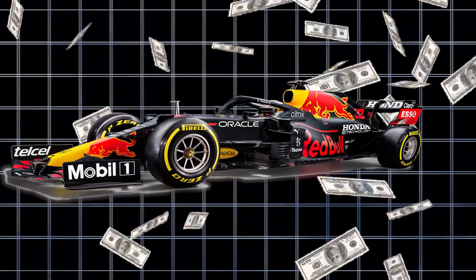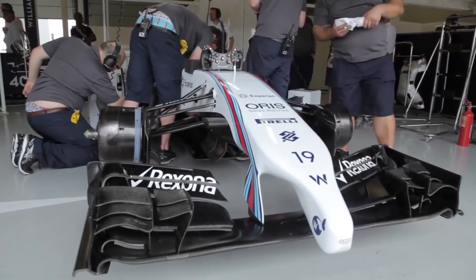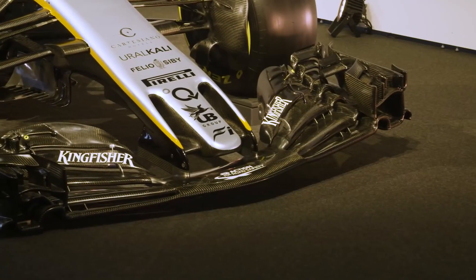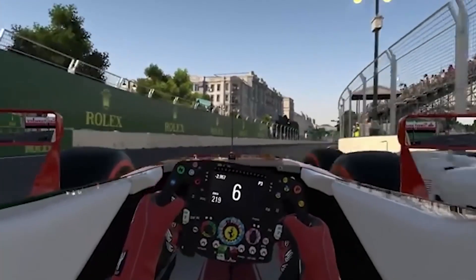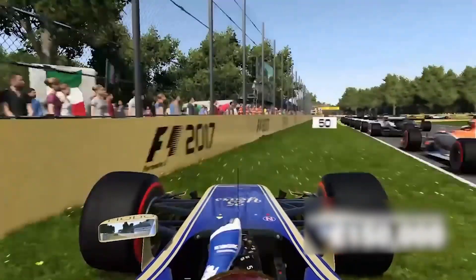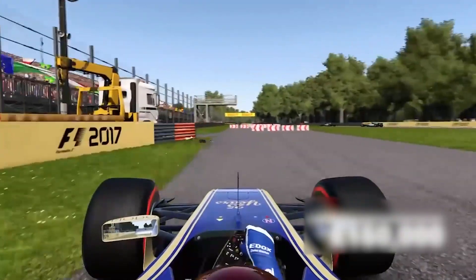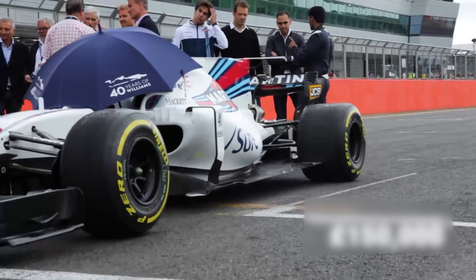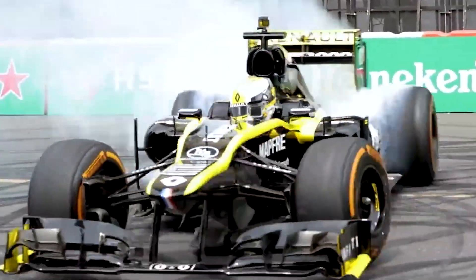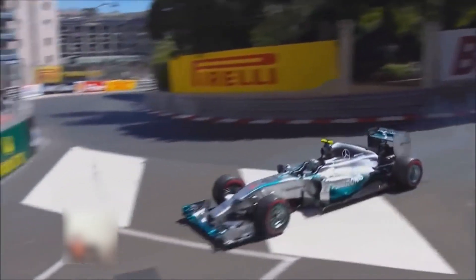The cost of an F1 car is staggering, often reaching up to 20 million dollars for a single vehicle. However, this price tag only scratches the surface when you consider the full scope of expenses involved in developing, maintaining, and operating one of these cutting-edge machines. Every season, teams can spend hundreds of millions of dollars, a significant portion of which is dedicated to the cars themselves. But why are F1 cars so expensive? It's not just about the price of parts — it's about precision engineering, high-tech materials, constant research and development, and the ever-evolving race to stay ahead of the competition.